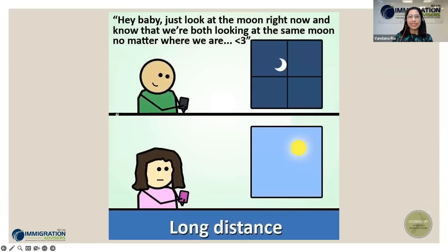Sometimes relationships have to be maintained long distance, which is not ideal. That's definitely not what Immigration New Zealand would want couples to be in. Family reunification is something Immigration New Zealand strongly believes in. If you are in a relationship, separation is the last thing immigration would want. There are ways to overcome separation so couples can be together. Do get in touch with an advisor, whatever your scenario, because this is what New Zealand as a country believes in.